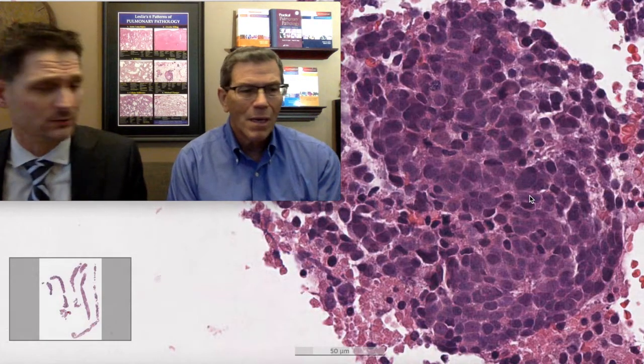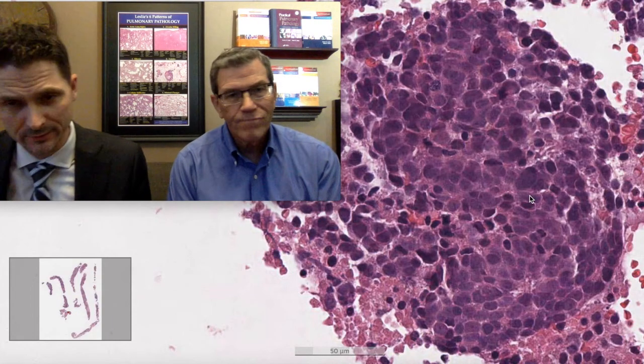That perinuclear dot-like staining for pankeratin is the expected small cell pancytokeratin pattern. So if you do a pankeratin stain and it's diffuse chocolate brown, that's another flag saying maybe this isn't small cell. And the thing you don't want to do is order synaptophysin and use it to confirm small cell, because too many other tumors are synaptophysin positive — adenocarcinomas and squamous cell carcinomas can have neuroendocrine differentiation.